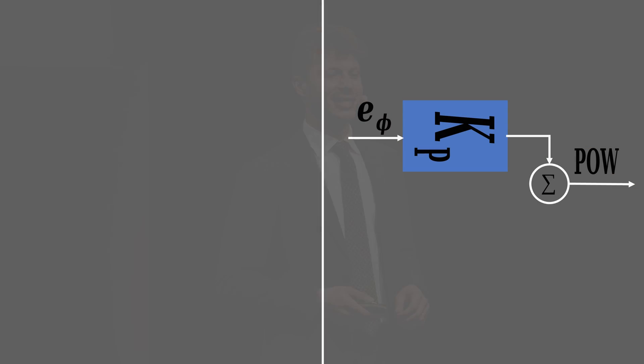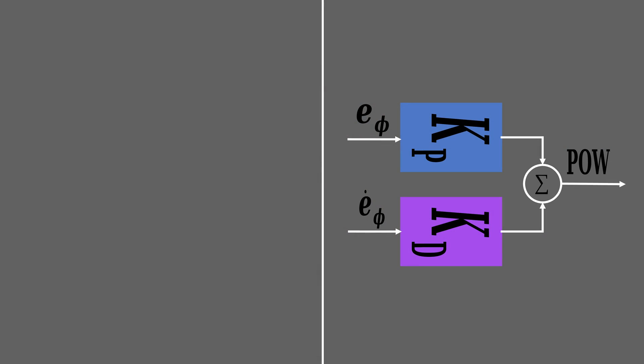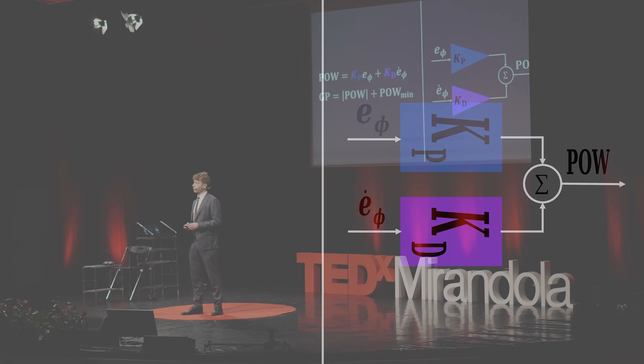Let us contextualize the use of the suit to aviation. Take the JFK Jr. crash as an example: we do not want the aircraft to go into an uncontrolled right turn. If the aircraft is rolling to the right, we need to find a way to tell the pilot to roll back to the left. This can be achieved through proportional derivative compensation — if the aircraft starts rolling right, a tactor will light up on the suit with an intensity proportional to how much the aircraft is leaning to the right. We can also add another layer of complexity by making the intensity proportional to how fast the aircraft is rolling to the right.